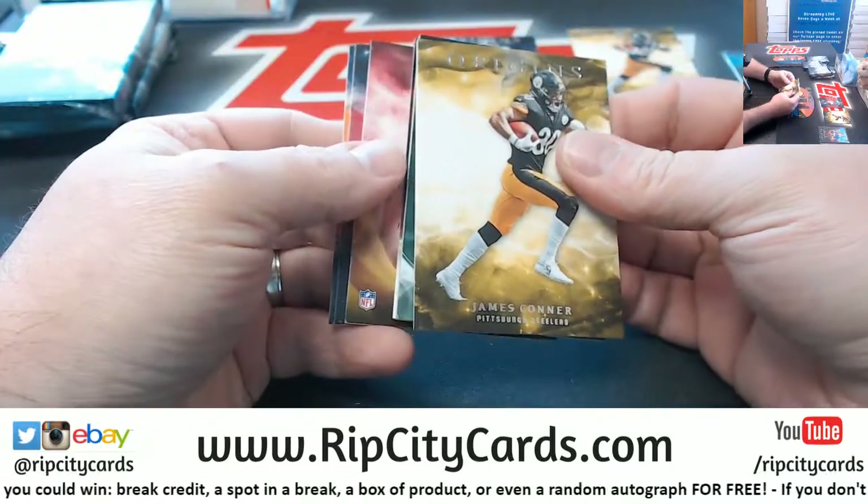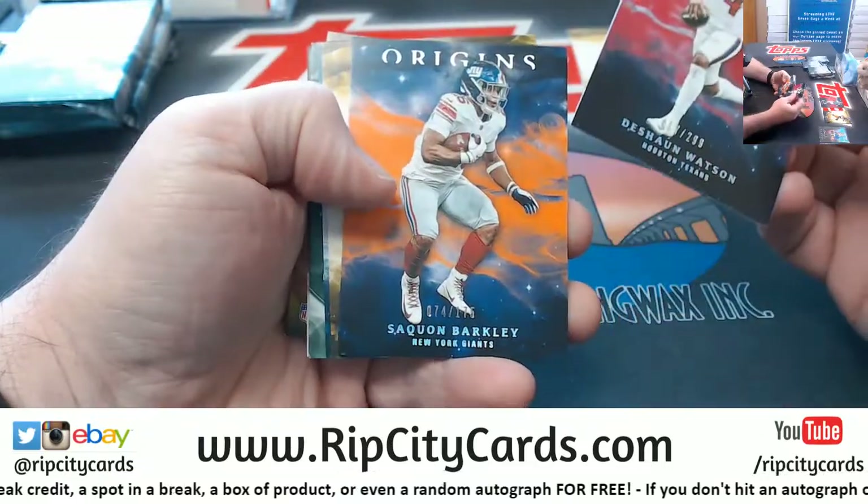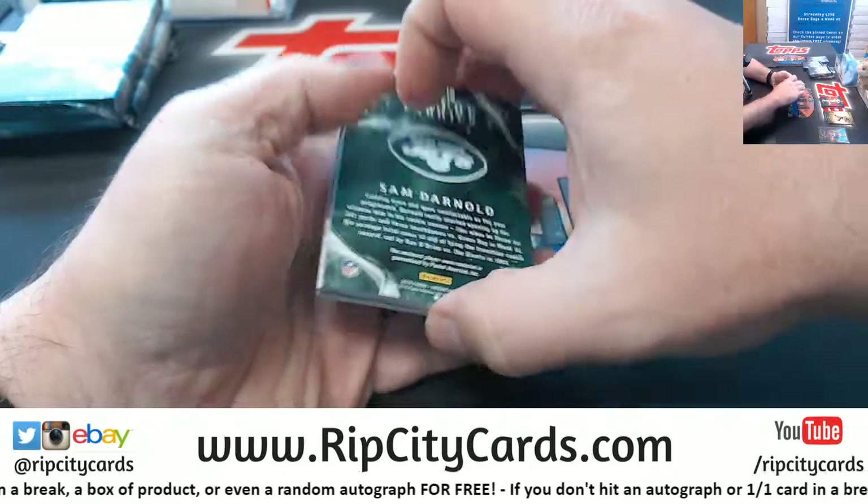And it is a Deontay Johnson rookie jumbo patch autograph — 99% sure that's Steelers but I will double check it. Very nice Jones. Alright, Deshaun Watson $2.99, Saquon to $1.75, Conner, Marvin Jones Jr.